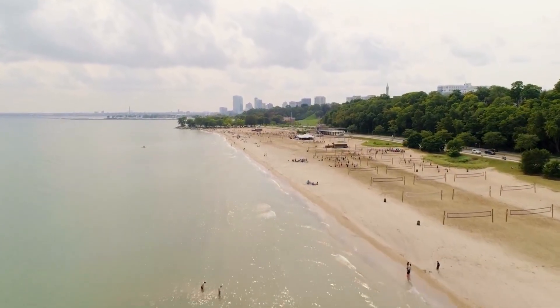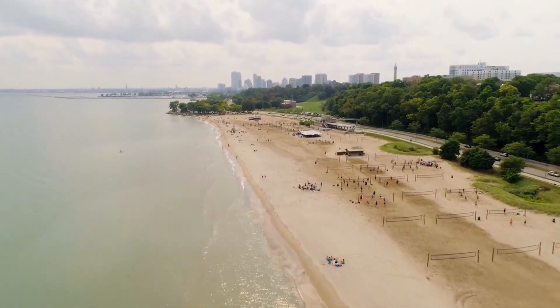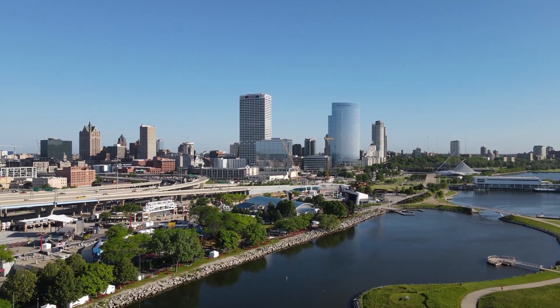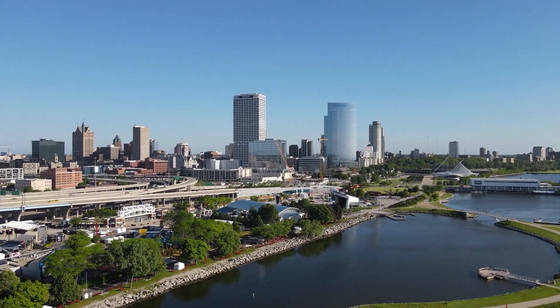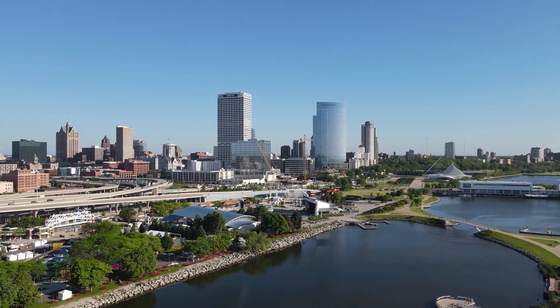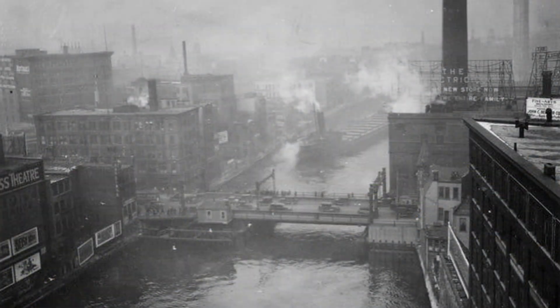Lake Michigan is one of the largest freshwater lakes in the world, providing drinking water, recreation and economic opportunities for millions of people. It shapes Milwaukee's identity, connecting the city to a vast network of communities that depend on clean water. But for decades, pollution from industries along our rivers has threatened the lake's health.